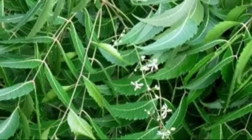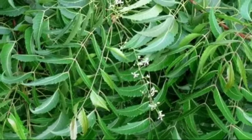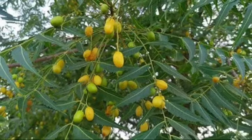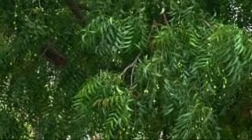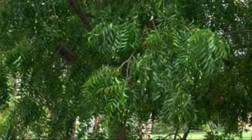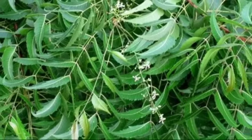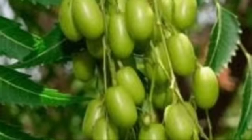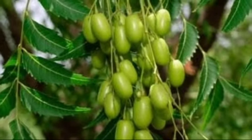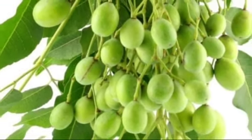Neem fruits and flowers are bitter, anti-hemorrhoidal, and anti-helminthic in nature. Neem fruits are equally good as other parts of the neem tree. Seeds of this tree are said to be anthelmintic and anti-poisonous and bitter in taste. It possesses anti-malarial activity. Oil derived from neem seeds is highly medicinal in nature and is used in the treatment of a number of diseases and wounds.